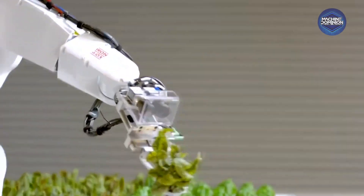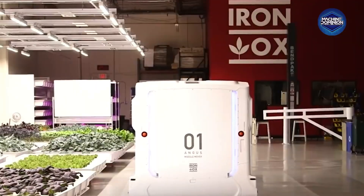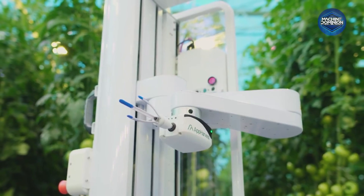From Paris rooftops to robotic cubes in Arizona, this is the future of farming. Welcome to Machine Dominion, where machines don't sleep, and neither does the future.